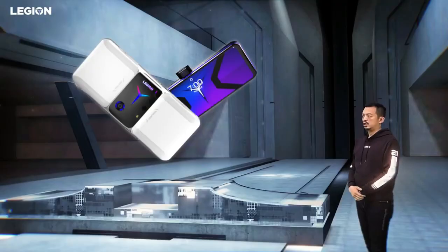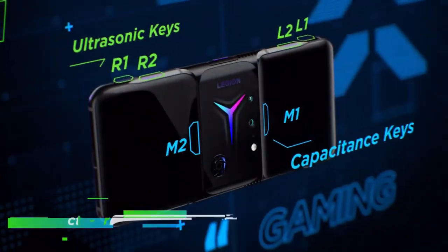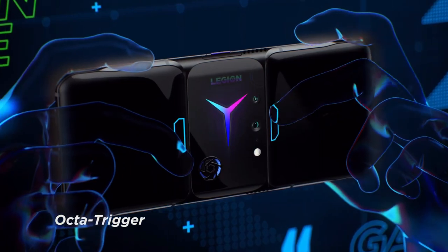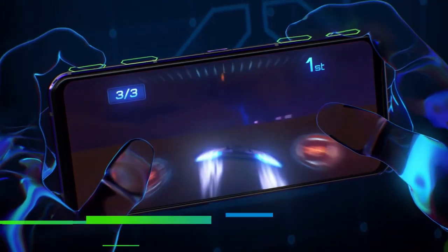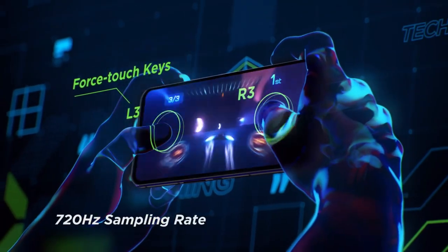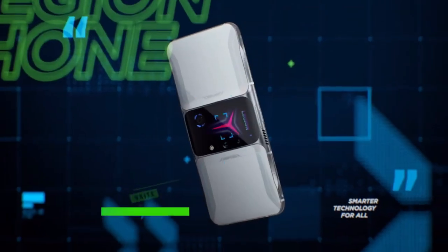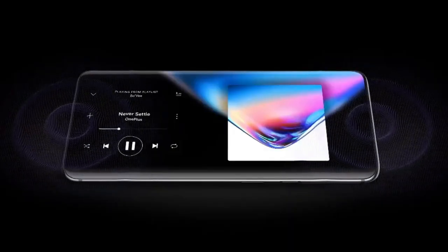Unlike the Halo, Lenovo isn't claiming that this phone can be used for anything other than gaming. With four ultrasonic shoulder buttons, two rear capacitive keys, and two on-screen face buttons for rapid tasks, it's once again meant to be utilized in landscape mode. It has a distinct appearance that suits the gaming aesthetic and blends front and rear lighting. The experience should be more impressive thanks to dual Dolby Atmos certified speakers and dual haptic vibration engines.